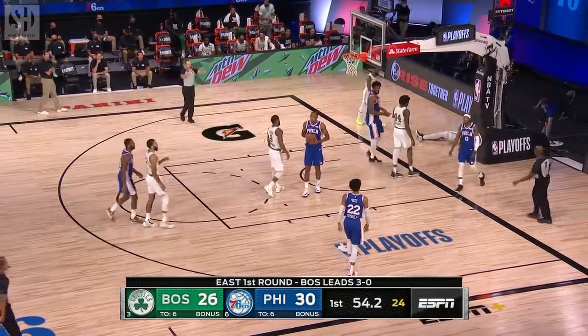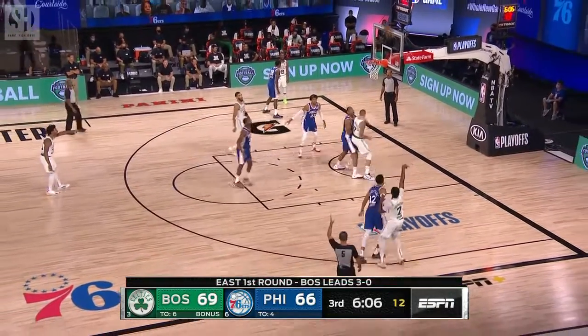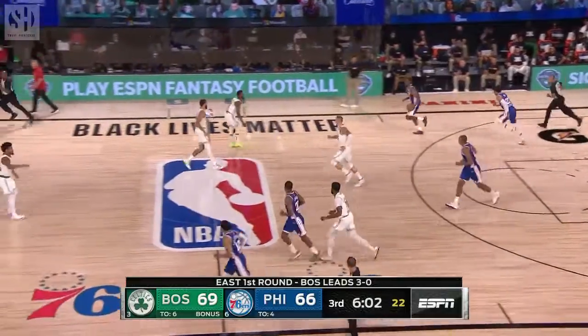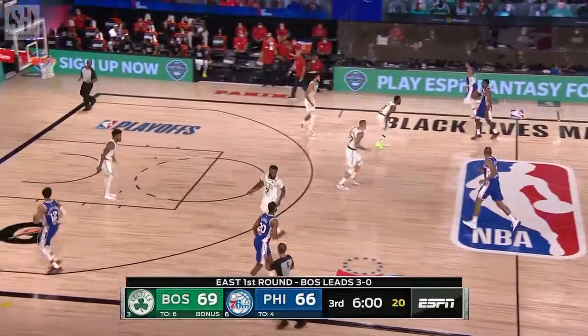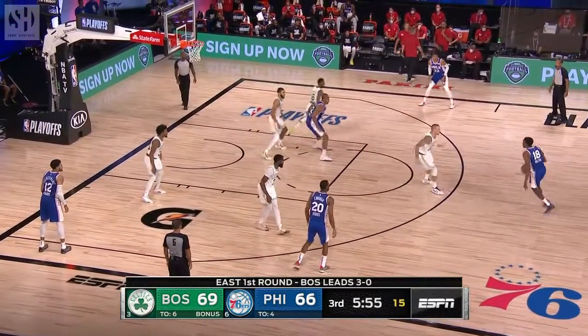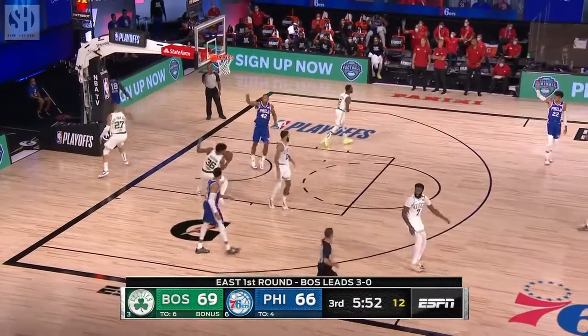Whistle, and we got seven rebounds. Tatum cross court to Jaylen Brown from deep, and Thybulle clears. Melton off the Horford screen, Tice switched on to him, and Shake goes right at him — Tice with a great block.